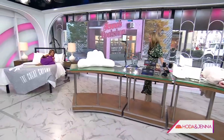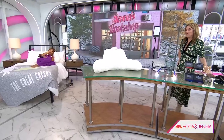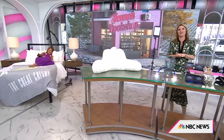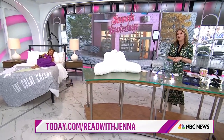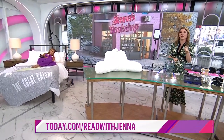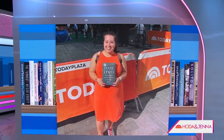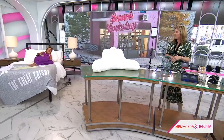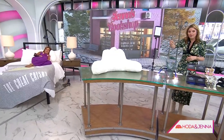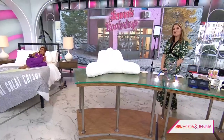Everything is really functional — this has been so good. People have been reading with us, so to check out these products head to today.com/readwithjenna. And a shoutout to one of our streakers: Alexandra Moreno from St. Louis, Missouri, who's been streaking with us the entire month. She says our book club has gotten her to fall in love with reading again, so Alexandra, all of these products are going to be yours!